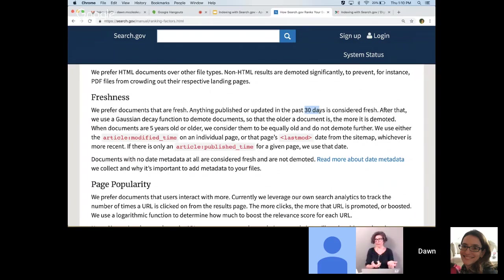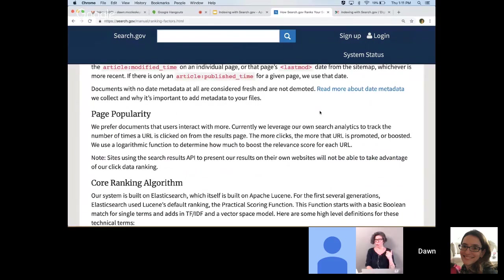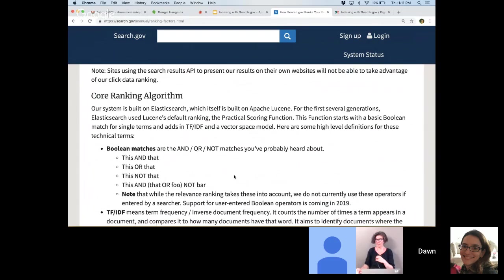The next feedback we got was about how much old content was showing up at the top of results. So we added demotion for older content, which starts when a document is 30 days old and gets stronger as the document gets older. Pages or files with no date metadata at all are considered permafresh, so they don't get demoted. The most recent thing we added last month was a consideration of how popular a page is — measured by how many times a URL has been clicked on from the search results. Finally, the core Elasticsearch ranking algorithm looks at how many term matches there are between the query terms and each document, balanced against how common or rare those terms are and how long the document is. So now that we consider file type, freshness, and popularity, we're able to elevate newer, shorter pages to where they're visible to searchers.